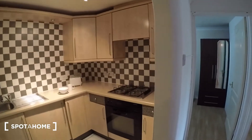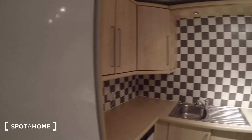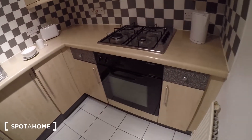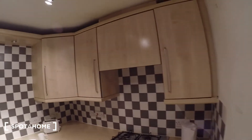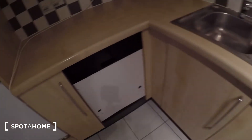Then the kitchen, which is here. Oven and stove there. Kettle. Storage above and storage below. The washing machine is just in there. This is a dishwasher just here. And we've got another fridge freezer there.